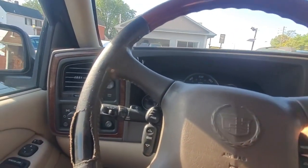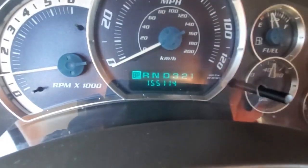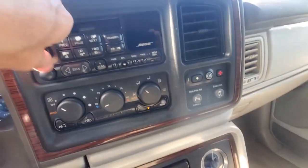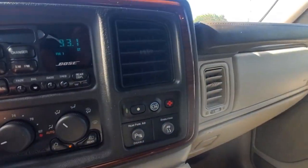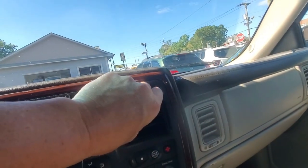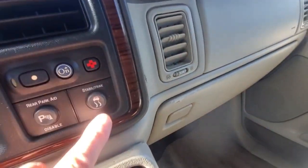Getting in to start it up and confirm mileage — it's got 155,000 miles. There are no check engine lights, no warning lights. Radio works, everything on the dash is functioning as it should. AC is confirmed blowing very cold — had it running yesterday and it's already pumping out cold air.